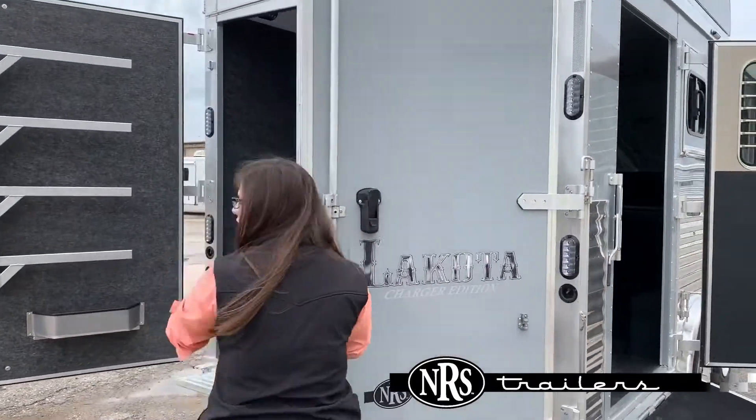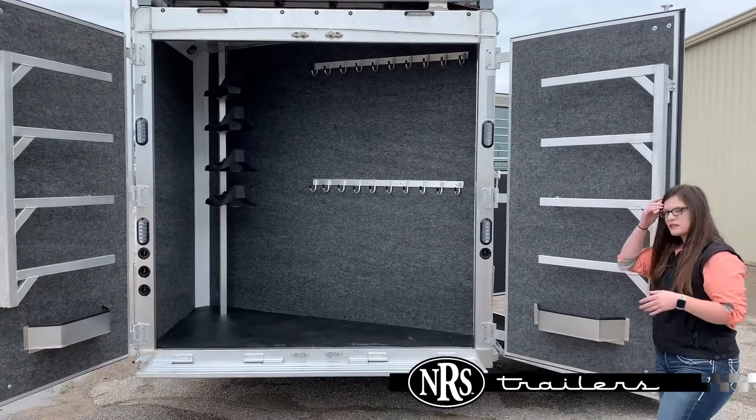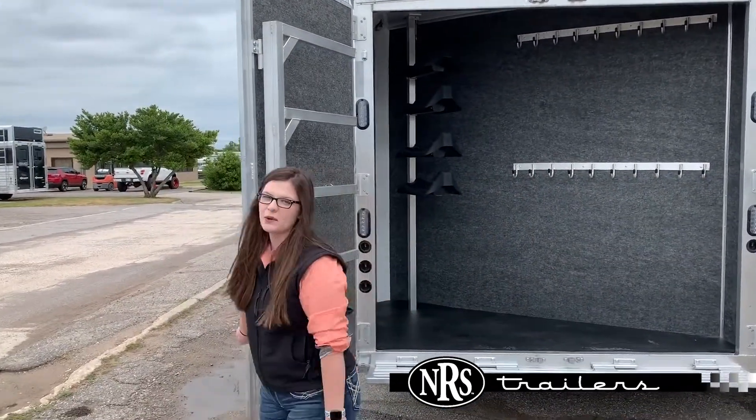Come around the back here, you'll see you've got the full rear cap, a good supply of bridle hooks and an adjustable saddle rack. And for some of you guys that need more bridle hooks, we can always add those on.